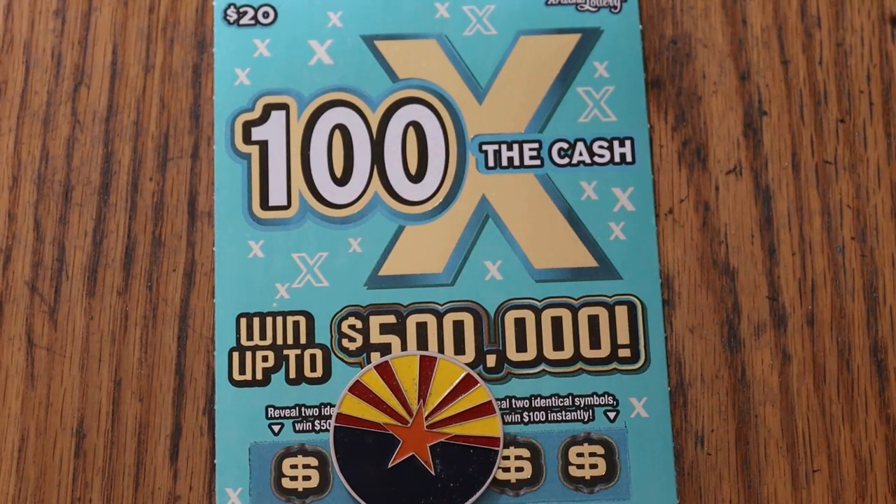What's up, YouTube. AZ Scratchers here, and welcome to the April 29th edition of the One a Day in April series, as we wrap out the month with the 100x the Cash game — a $20 Arizona ticket.